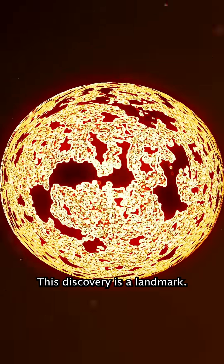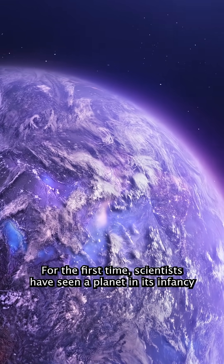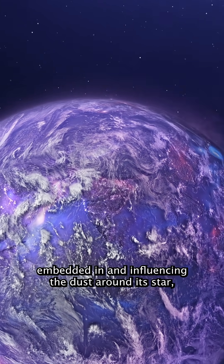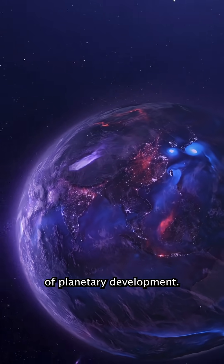This discovery is a landmark. For the first time, scientists have seen a planet in its infancy embedded in and influencing the dust around its star, offering a vivid glimpse into the earliest stages of planetary development.